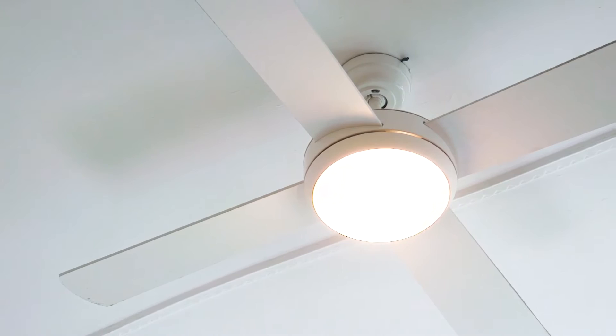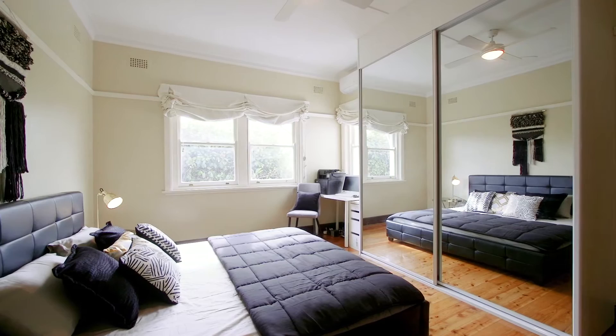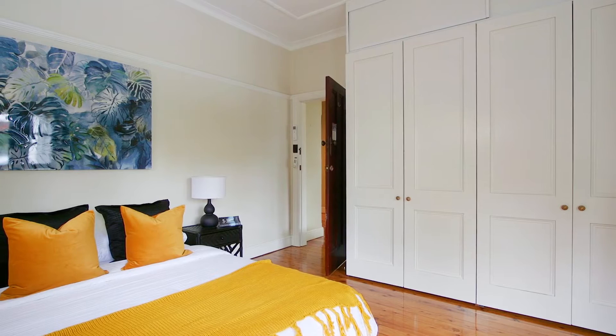With a flexible floor plan that allows for the growing family, there are four bedrooms, one of which could be used as a second living space plus a study. Three of the bedrooms offer ample storage space with built-in wardrobes.